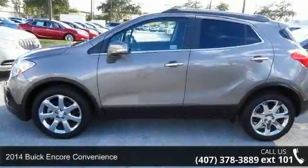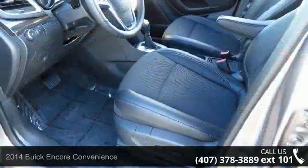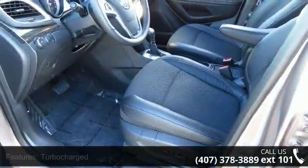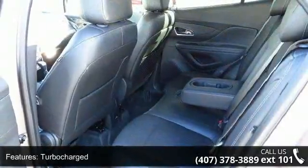Step into the 2014 Buick Encore Convenience. This may be the set of wheels you've been looking for. This vehicle comes with a reliable four-cylinder engine, connected to a smooth shifting automatic transmission.